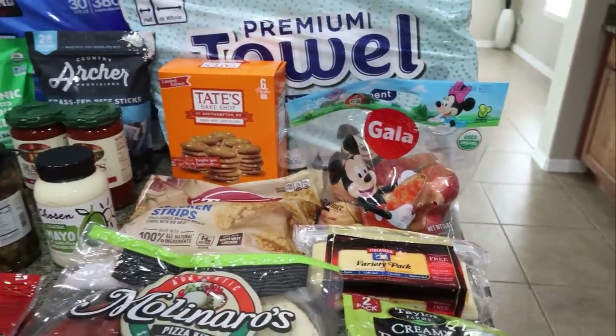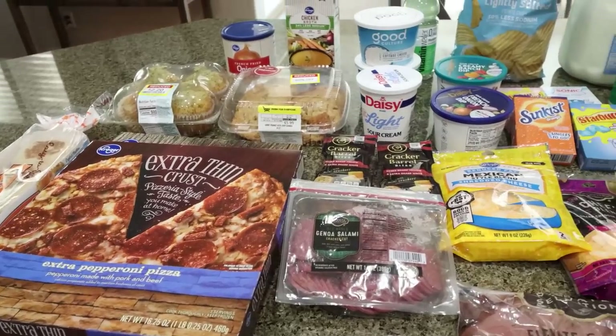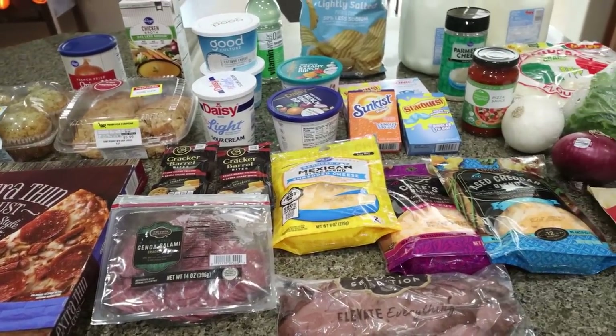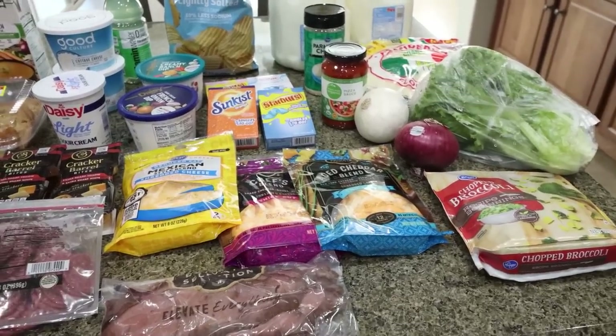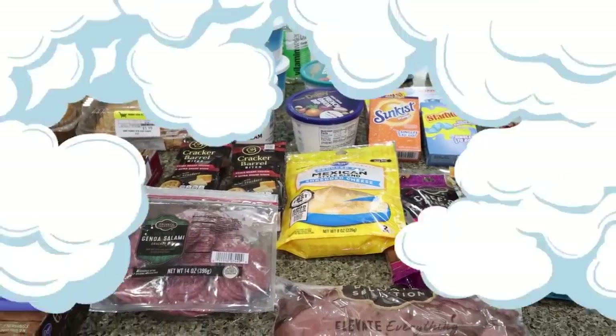So that is everything from Costco. The rest of my grocery haul came from my local Fry's store, which is a Kroger store. I'm currently on a trip when you see this grocery haul, so a lot of this is for Troy while I'm gone.